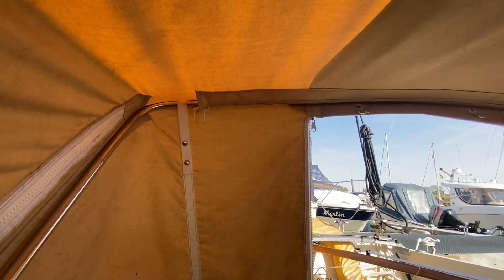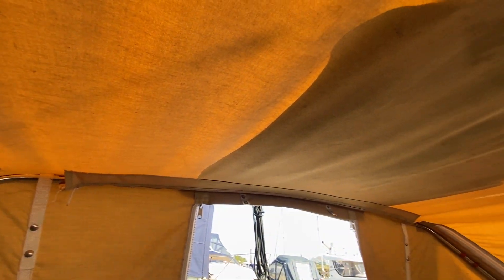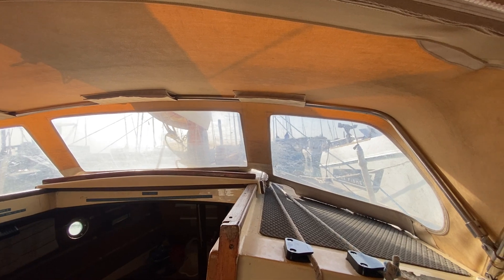Currently the boat has its very nice cockpit cover assembled, so you can see this does offer extra accommodation, but I'm advised by the owner that whenever he went sailing he always collapsed it down to get the full benefit of being out in the fresh air.